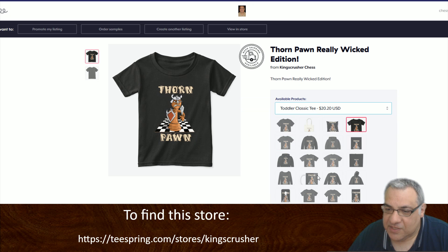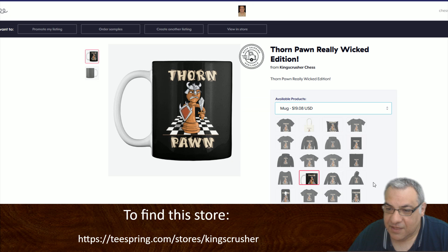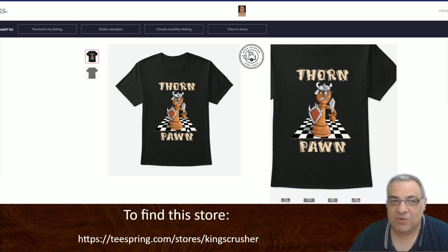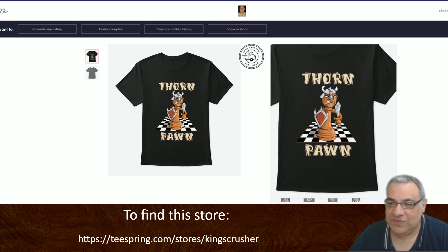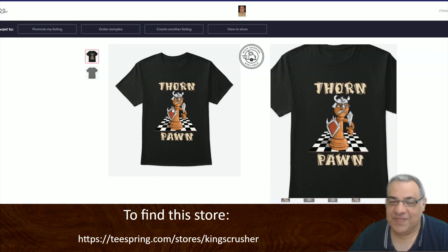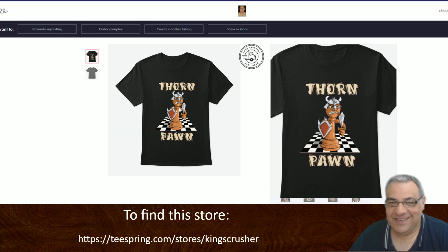You can get all of these — if you want a mug version, there's a form pawn mug too. Let's have a look at the classic t-shirt again. Check that out — that's at the King's Crusher store. I'm going to order one ASAP. I'm pretty pleased with it — pretty mean form pawn. If you've got any design ideas, please let me know in the comments, and this guru of design can start cracking on some other designs. Thanks very much.